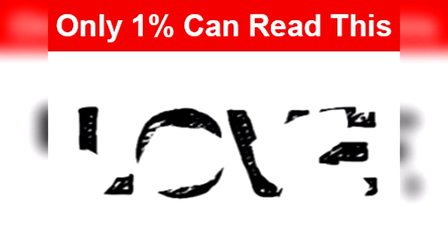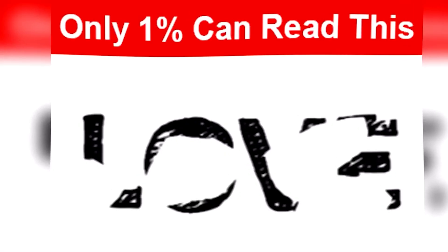Only one percent of people can read the word hidden in this picture — comment what the word is if you're able to read it. The hidden word in this photo was actually the word 'love.' Were you able to make this word out, or was it too hard? Be honest and let me know in the comments.